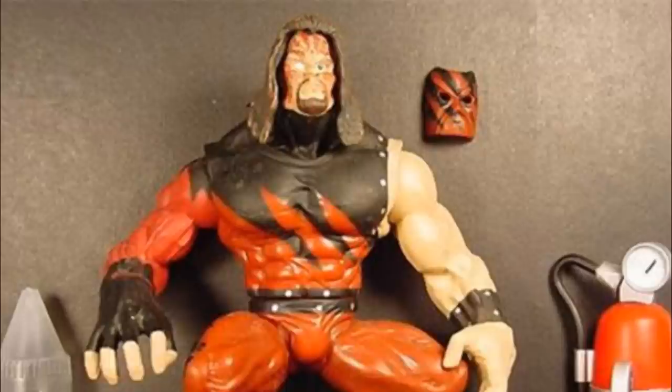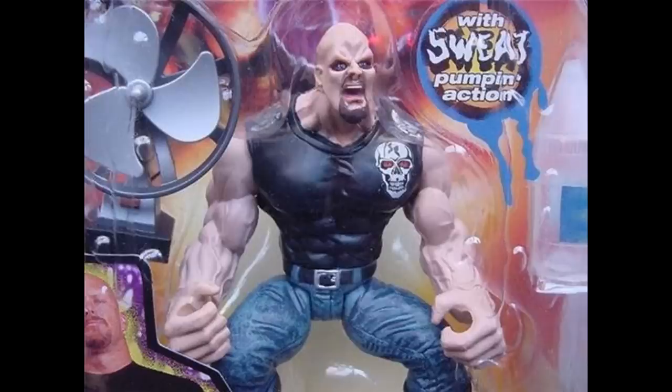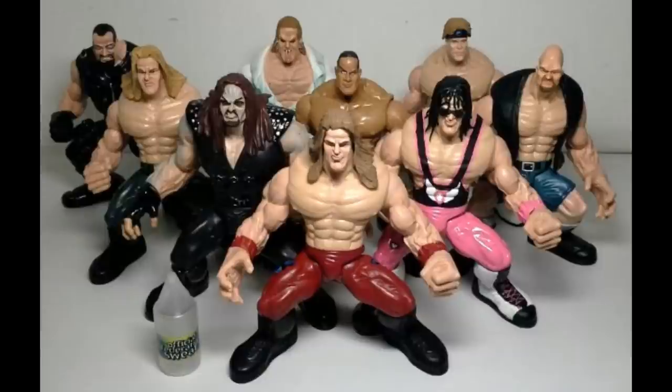By God, if that's not an instant buy right there. So how these figures work is pretty much you would take your little sweat bottle, pour the sweat into the back of the figure, then press the button as you played with it, and it would literally leak out little water droplets all over the figure. And that is how it worked. But these figures had to go on the list — I had to include these.